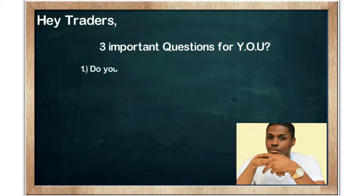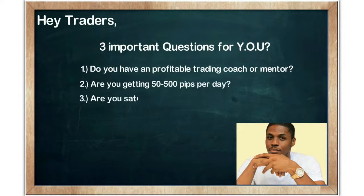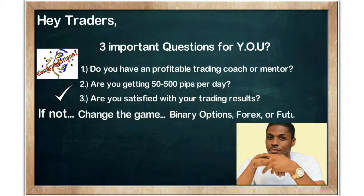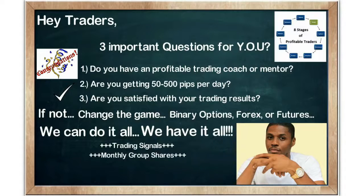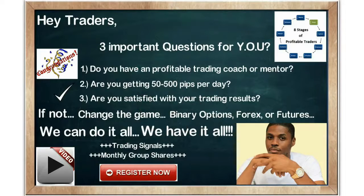Hey traders, William here, and I've got three important questions for you. Number one: do you have a profitable trading coach or mentor? Number two: are you getting 50 to 500 pips per day? And number three: are you satisfied with your trading results? If you can answer two out of three with yes, then congratulations. But if not, we're about to change the game for you — whether you're trading binary options, forex, or futures. We have top-of-the-line trading signals, monthly group shares, and complete market domination. Check out our free video course series and our daily trade analysis to see for yourselves.